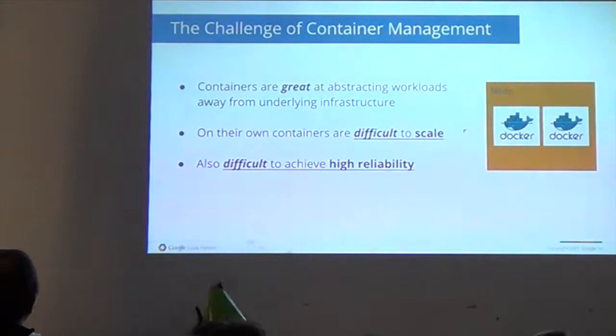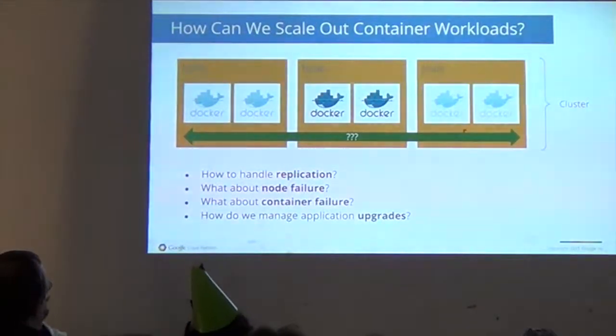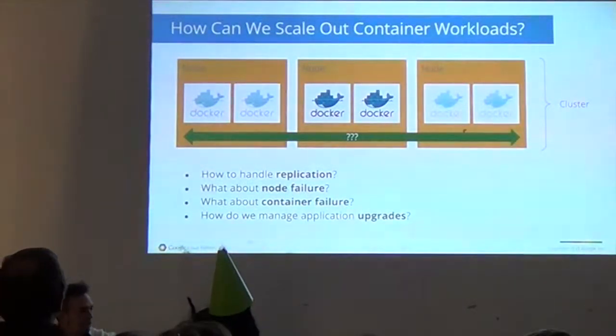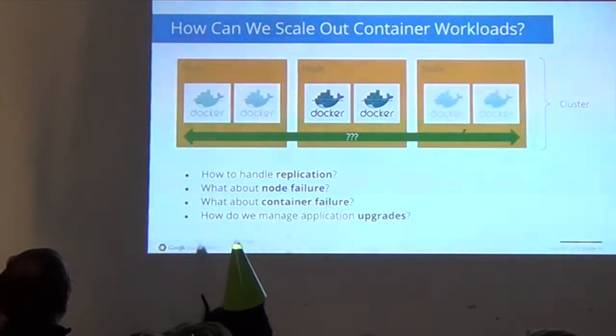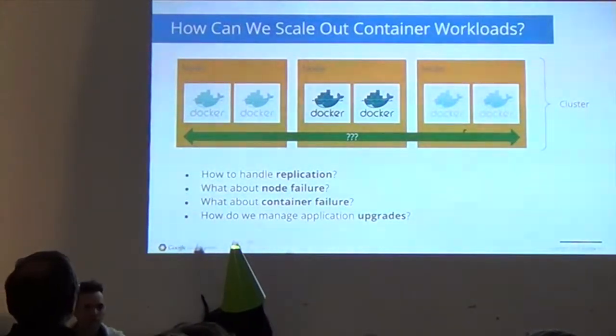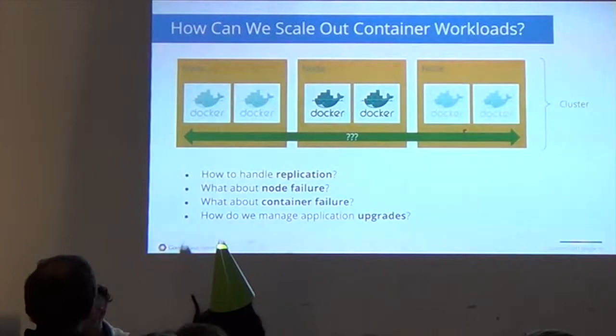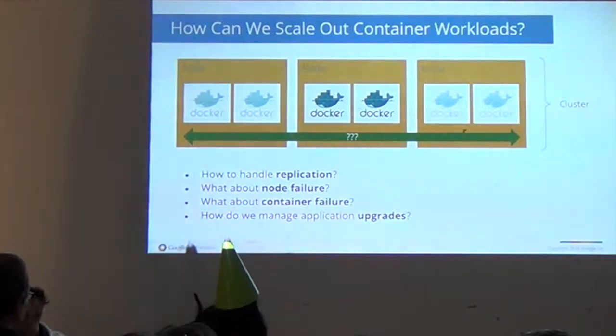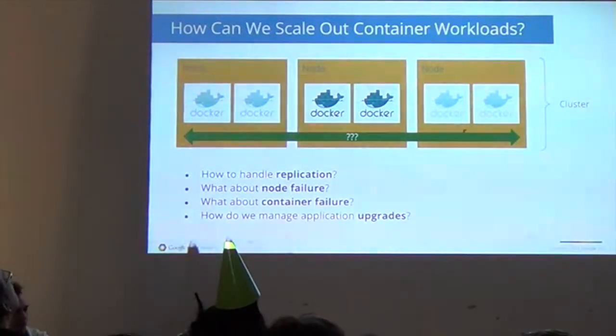Achieving high reliability at scale is difficult. How do you scale up? How do you handle replication of your containers across nodes and make sure that they're well distributed, that they can find each other, that the services can find each other? What happens if a node fails? What happens if the container itself fails? How do you handle rolling upgrades and application upgrades?